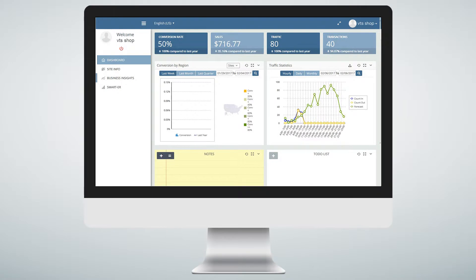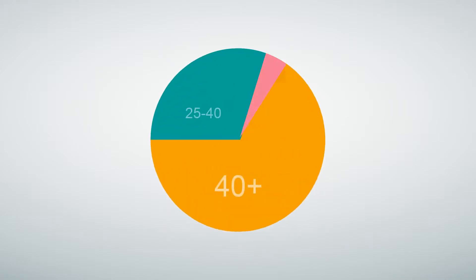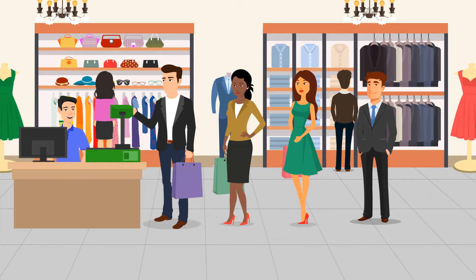The VTS CCTV analytics system tells Jim how many people come into his store each hour, day, week or month, and gives him demographic information on them, including gender and age groups.